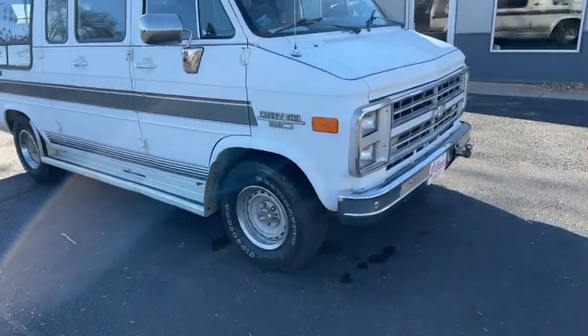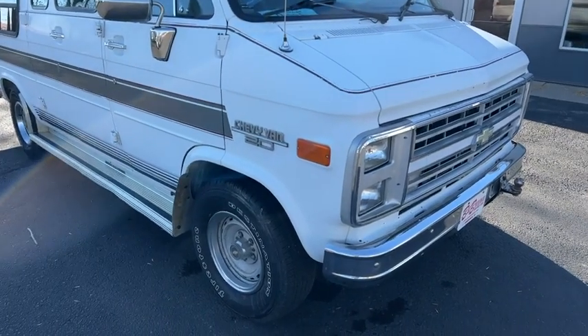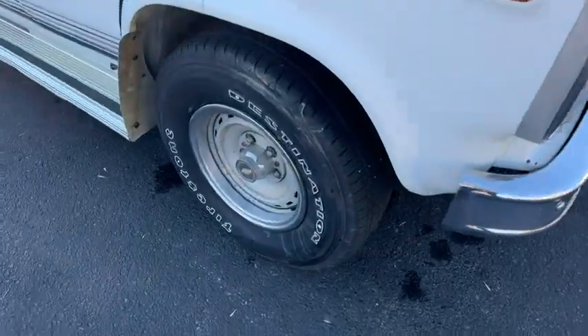Hi, this is Dirk from V&B Auto Sales, and today we're going to show you our '88 Chevy van. It was from here in South Dakota — nice older van, and it isn't rusty.